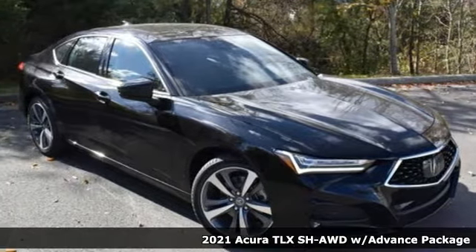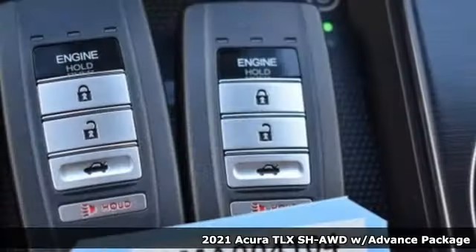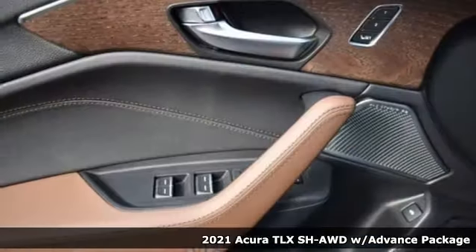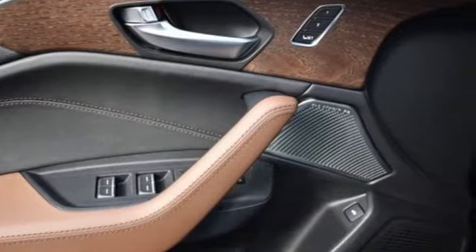It's a new 2021 Acura TLX. Yes, this TLX is nice to look at and it's even better to drive. And with features like these, every drive is a pleasure.